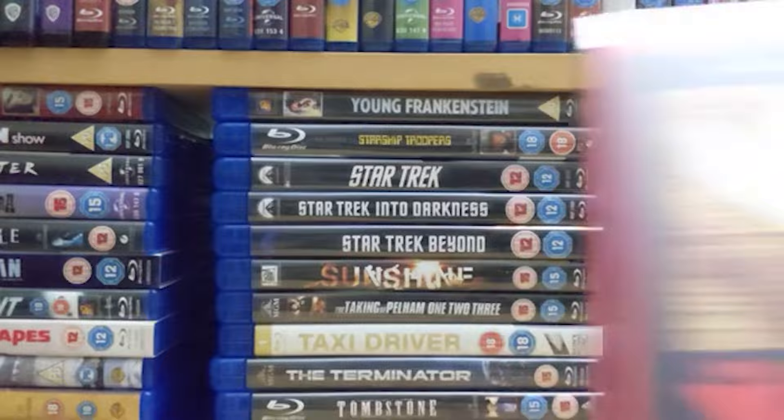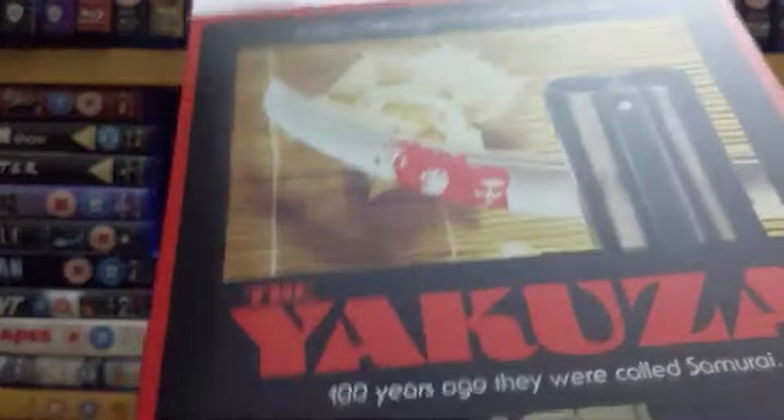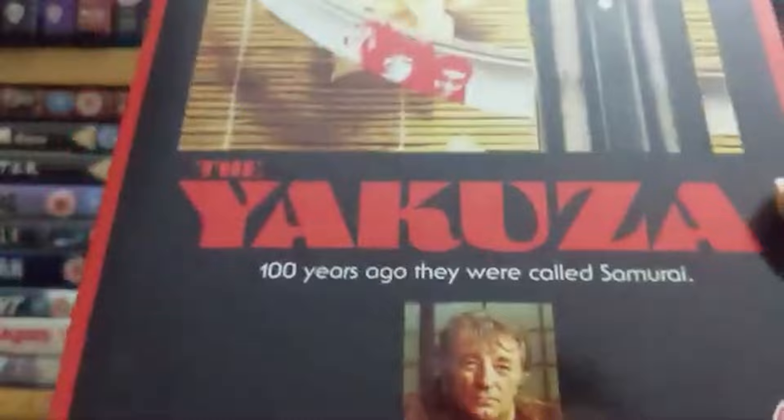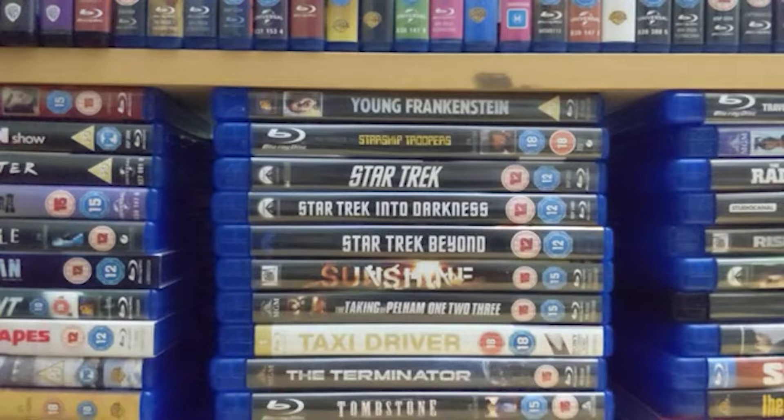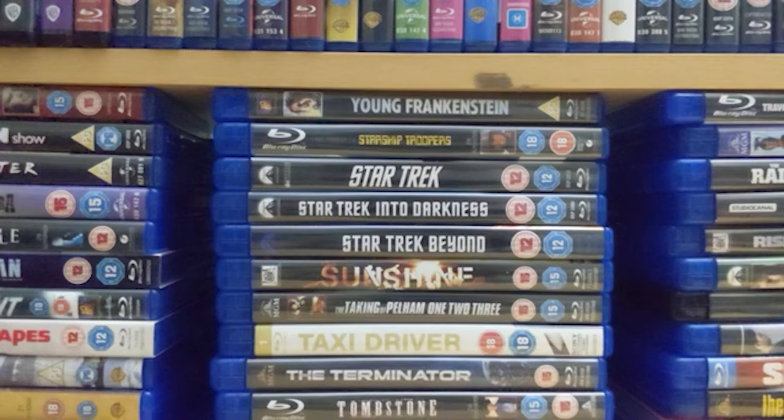Number 38 is 'The Yakuza' starring the great Robert Mitchum — a little bit older than you would expect for an action film like this, but still a great film with some brutal brutal violence. You've got a samurai sword and a double-barrel shotgun, and trust me that shotgun gets used in some spectacular ways. It's probably a little bit too slow for some people, but when the action gets going this is a glorious film.